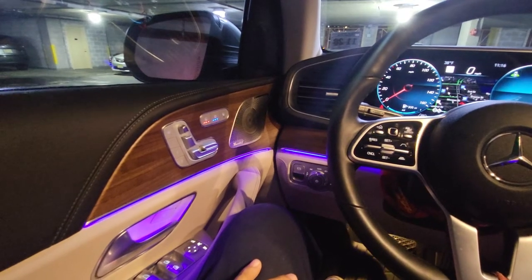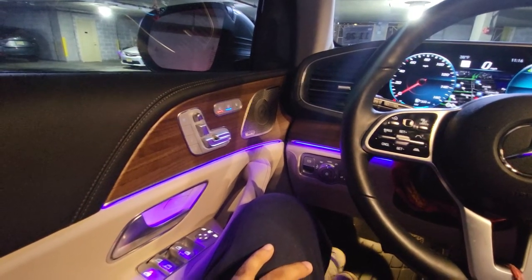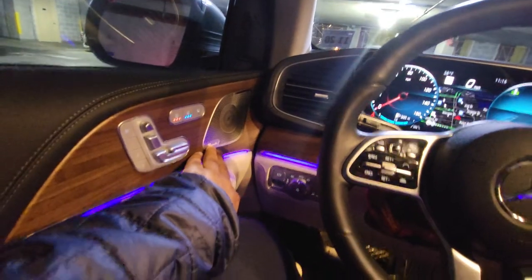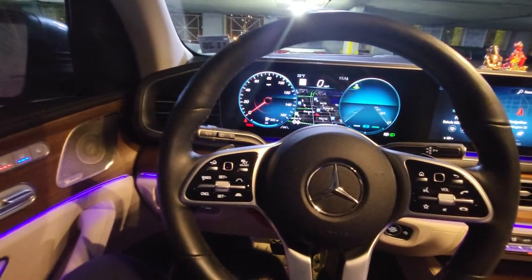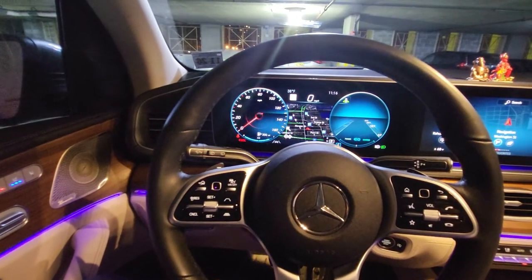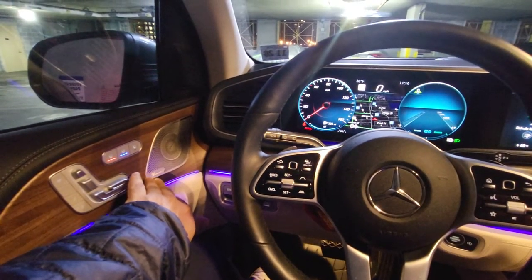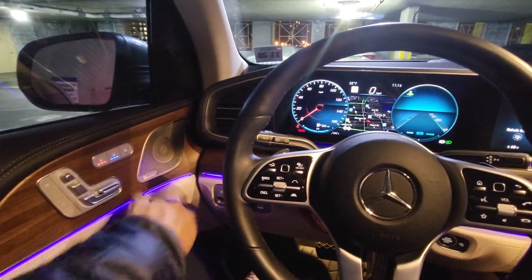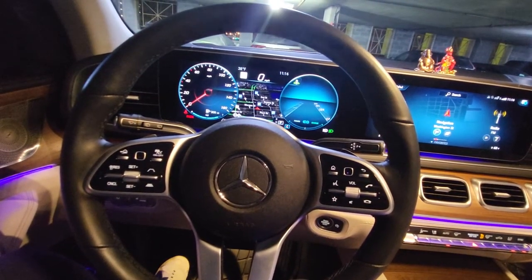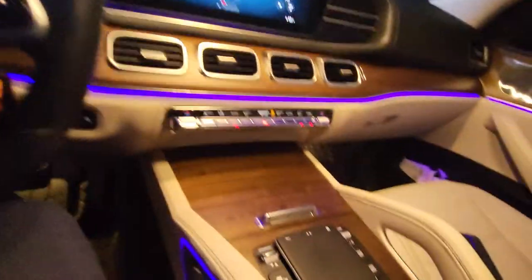The GLS 450 doesn't offer an upgraded sound system option. The Volvo XC90 had Bowers & Wilkins — the concert hall mode was phenomenal, though pricey at around $4,000. This car comes with the standard Burmester system, with no option to upgrade to a higher level. The sound is okay but a little low on bass at lower volumes; it gets richer at higher volumes. The GLS 580 offered a sound upgrade, but not the 450.